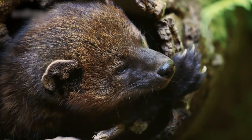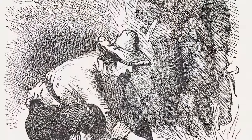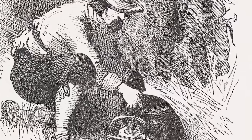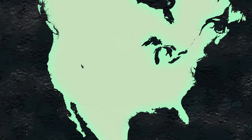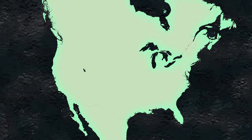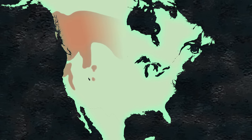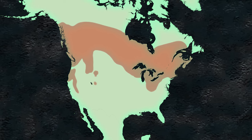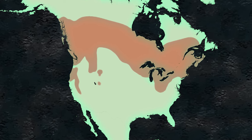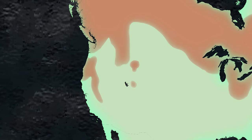They have a very luxurious fur — it's very thick and long — and they were sought after by trappers for their pelts. The fisher's historical range actually spans through the Sierras, up into the Cascades, and then across the boreal forests of the United States and Canada over to the East Coast. Because of logging — heavy logging — and fur trapping, they decimated the populations.